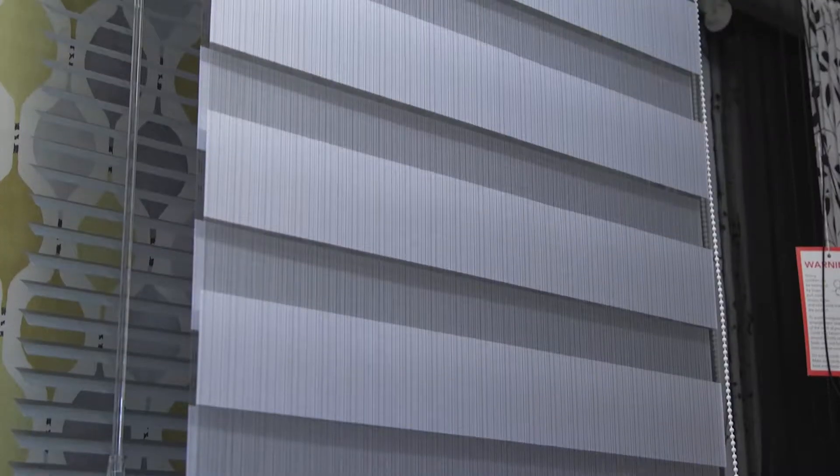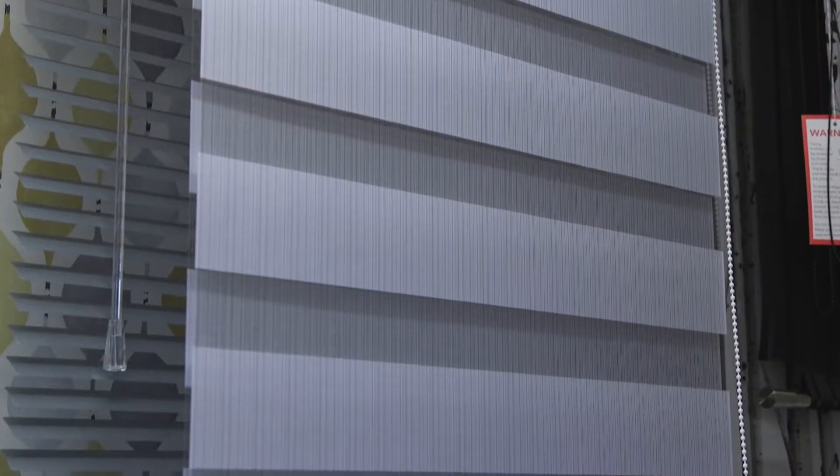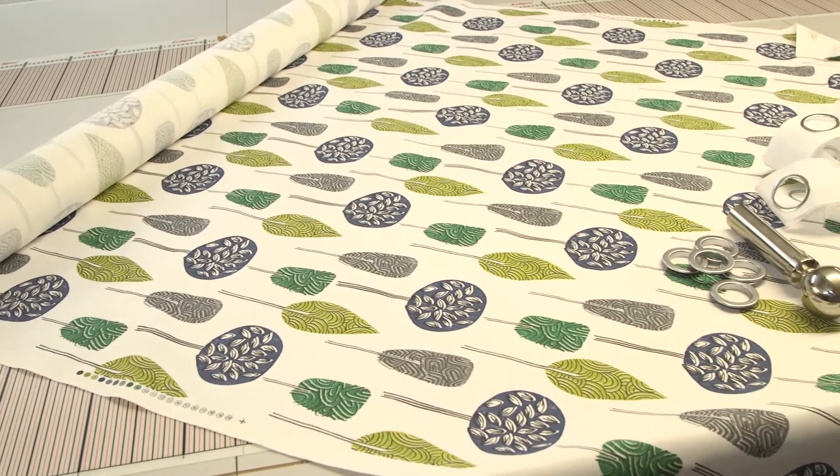Whether you're hoping to dress up your kitchen window, restyle your bedroom or create a little more privacy in the bathroom, at Carnival Blinds we're confident we can create the perfect solution.